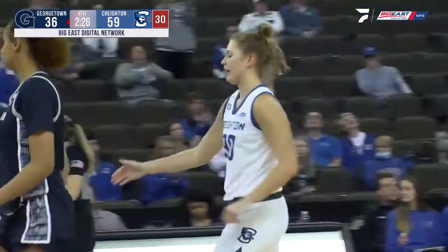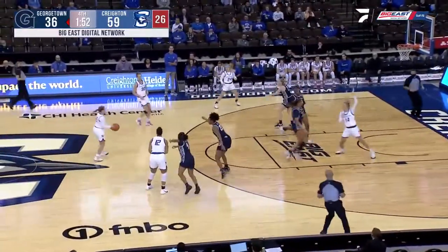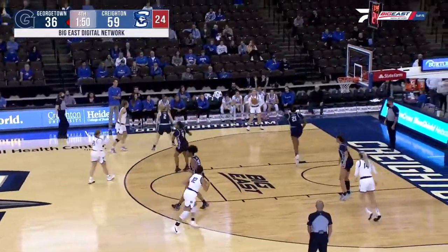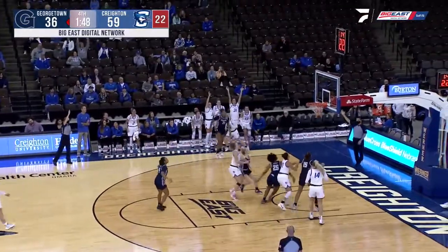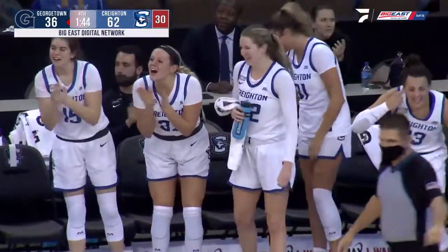Horan started that possession for the Jays. Jamie Horan will settle things down as she dribbles into the Blue Jay front court. Outside — Dwarak's open for three, she wants it, she's got it. 62-36, Blue Jays.